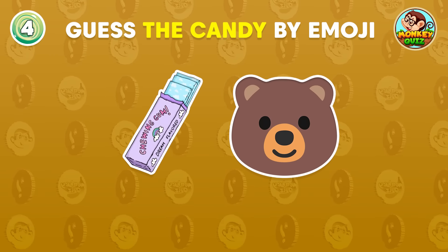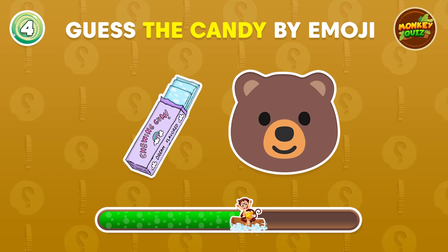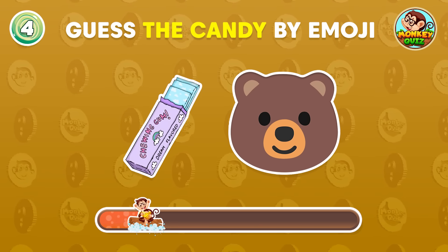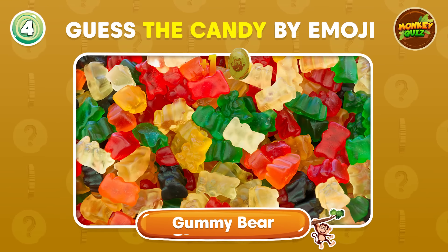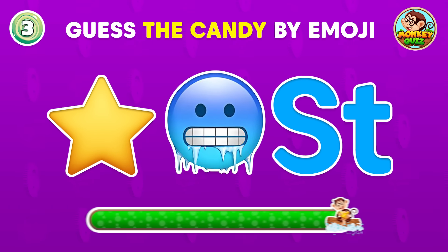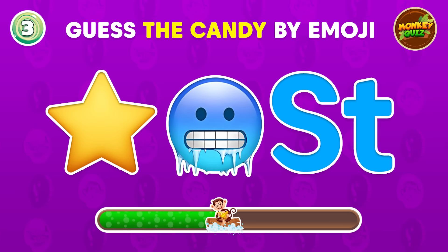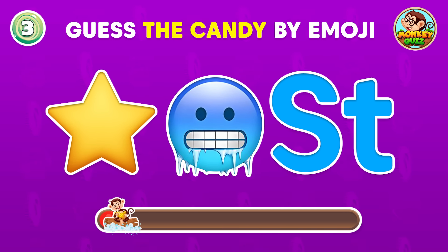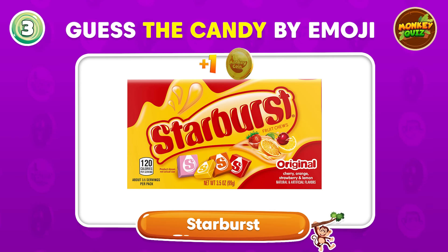Can you guess the name of the candy? Yes, it's gummy bear! Be careful, this quiz might stump some of you! Very good! This candy is Starburst!